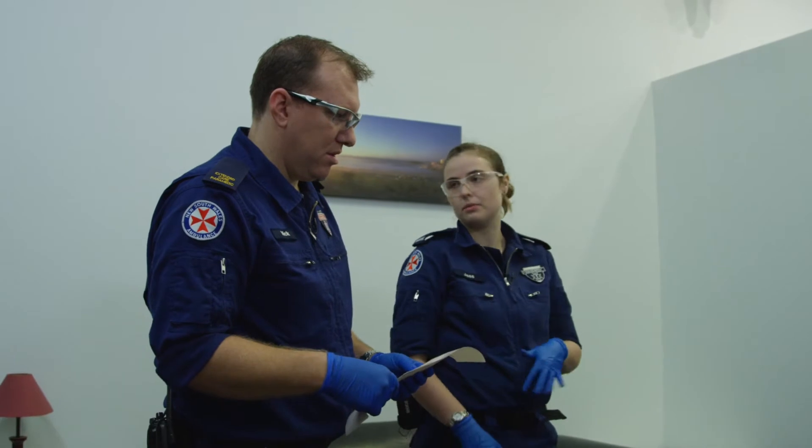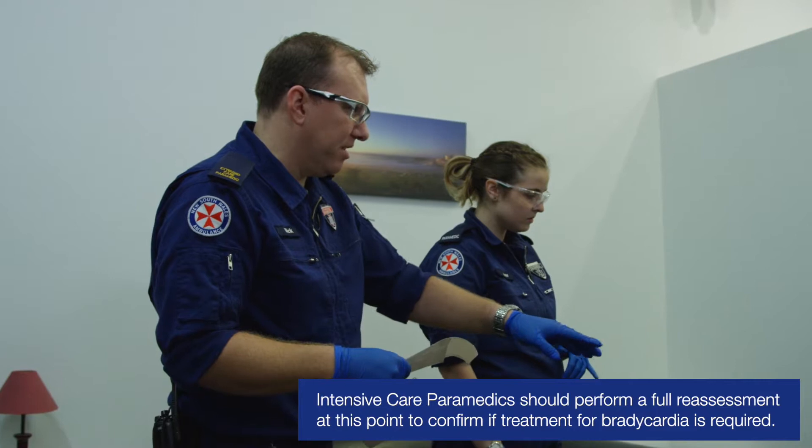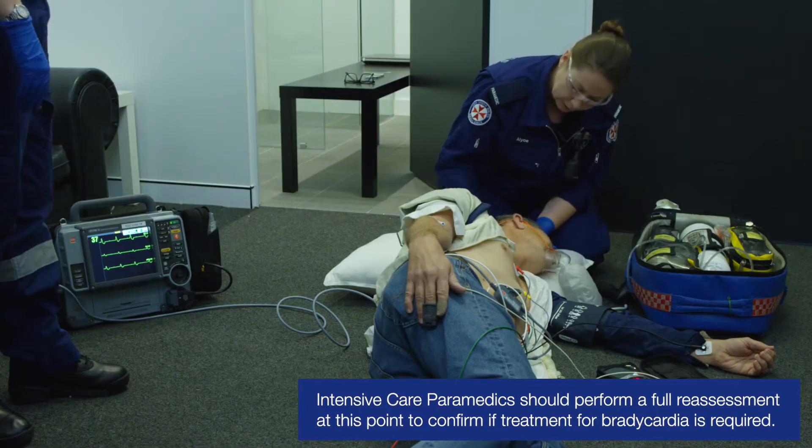Maintaining SATs. BSL and temperature are good as well, within normal ranges. Okay, excellent. So just confirming, Elise — you're happy, still breathing, still can feel a good carotid pulse there? Yep.